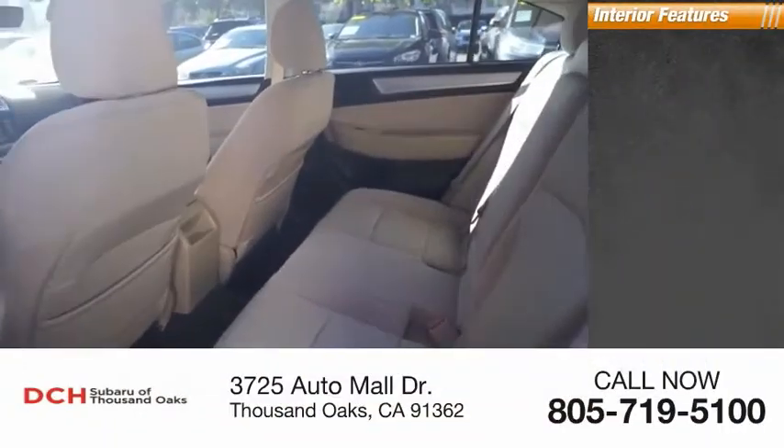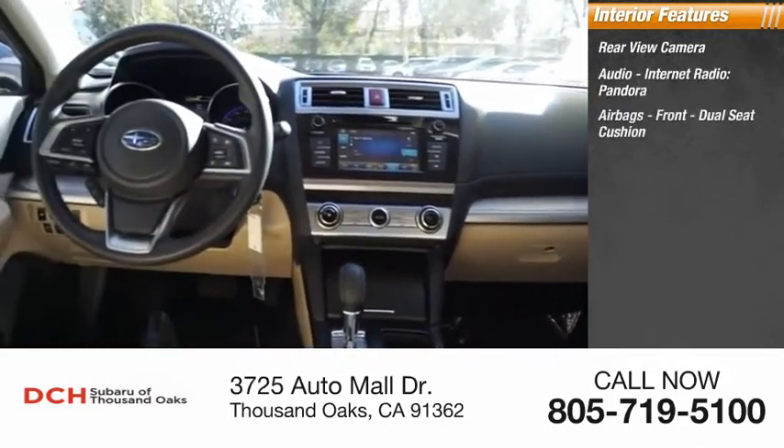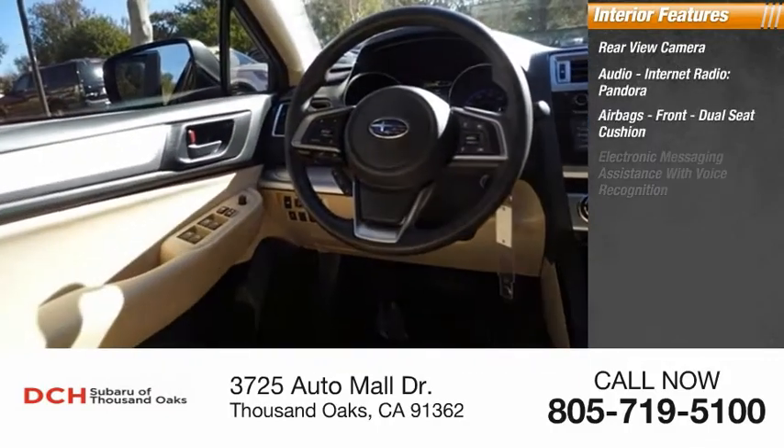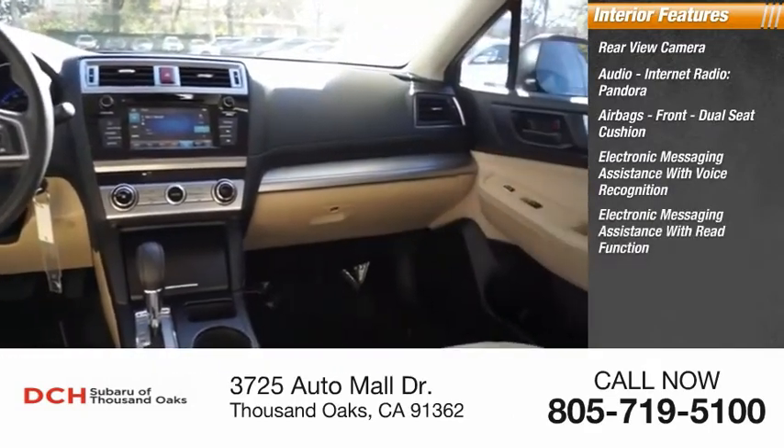Inside you'll find a rear view camera, audio with internet radio including Pandora, airbags front and dual seat cushion, electronic messaging assistance with voice recognition, and electronic messaging assistance with read function.